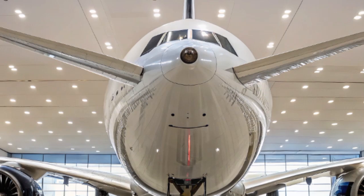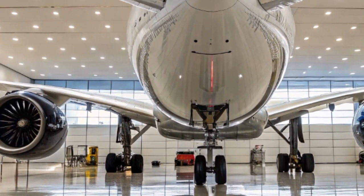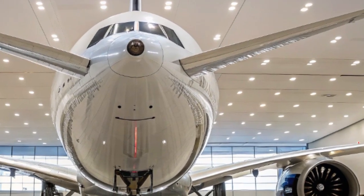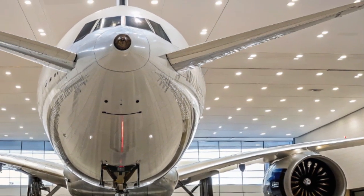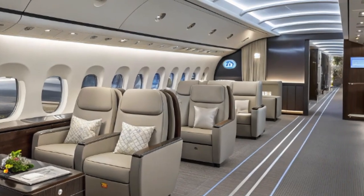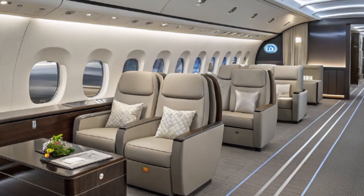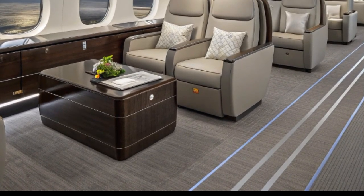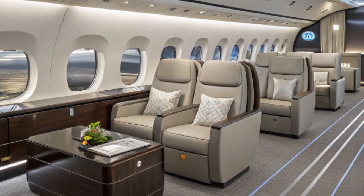Measuring 206 feet in length, the 787-9 can accommodate between 250 to 296 passengers, depending on the airline's configuration. It has a wingspan of 197 feet, thanks to its elegant raked wingtips that improve aerodynamics and fuel economy. With a maximum range of approximately 7,635 nautical miles, or about 14,140 kilometers, the Dreamliner 787-9 is perfectly suited for ultra-long-haul routes connecting major global cities without stopovers.